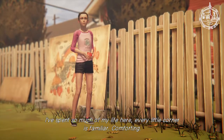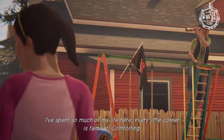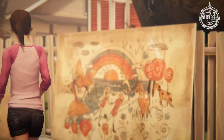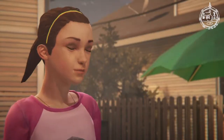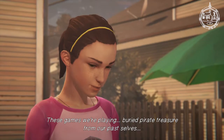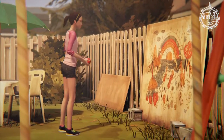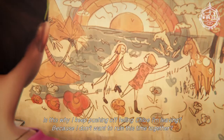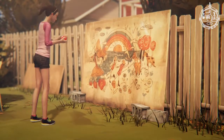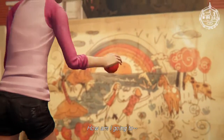I've spent so much of my life here. Every little corner is familiar. Comforting. These games we're playing — burying pirate treasure from our past selves. Is this why I keep pushing off telling Chloe I'm leaving? Because I don't want to ruin this time together? Yeah, because I think it would ruin it. I wouldn't be able to think about anything but that.